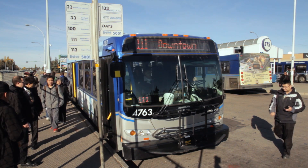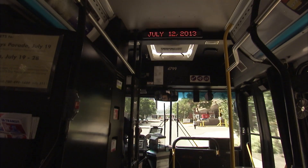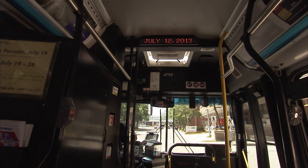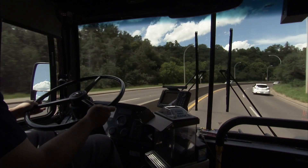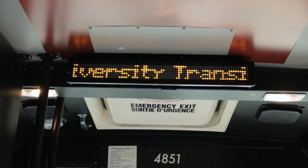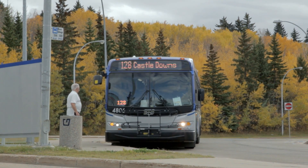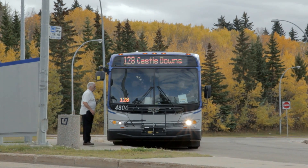There are three elements to the next stop announcements. There are the LED signs inside the bus that scroll the message when a stop is requested, showing the street and avenue. Then there are the internal speakers that voice the same — 'Stop requested. University.' And on the external speakers, when pulling up to a stop, the doors will open and the passenger standing at the stop will hear the route number and the destination.